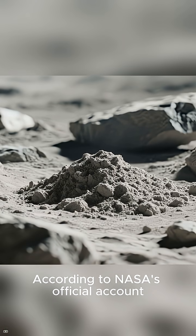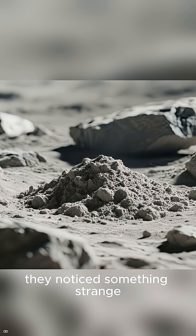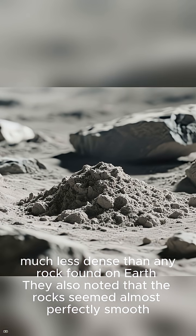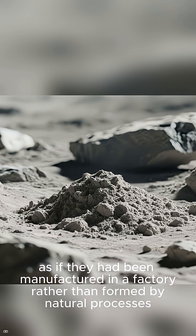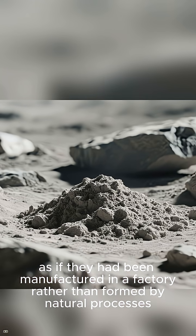But there's more. According to NASA's official account, when the astronauts were taking soil samples, they noticed something strange. The regolith, or lunar soil, seemed to be extremely lightweight — much less dense than any rock found on Earth. They also noted that the rocks seemed almost perfectly smooth, as if they had been manufactured in a factory rather than formed by natural processes.